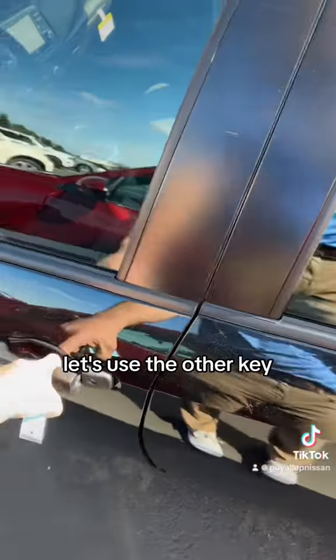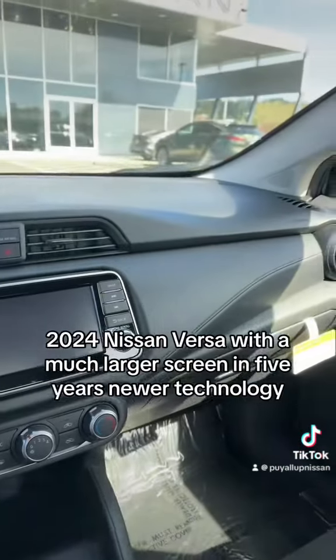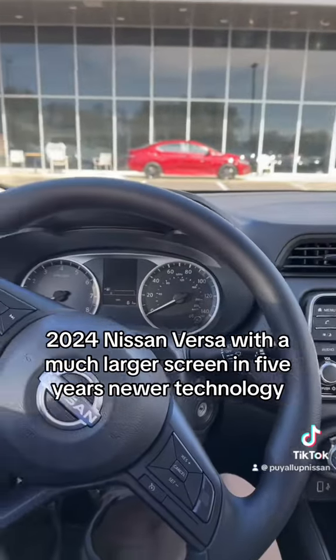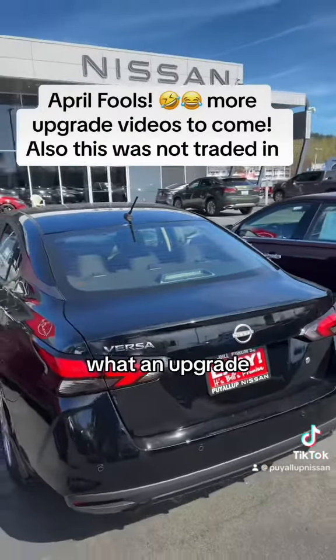It's got a little case on it. Let's use the other key. There we go — a manual transmission 2024 Nissan Versa, with a much larger screen and five years newer technology. And look at that amazing price. What an upgrade.